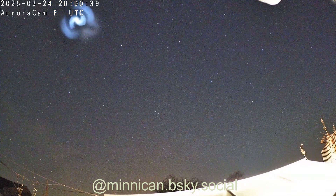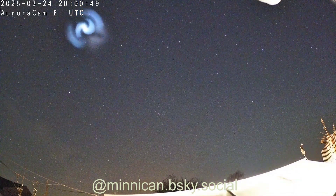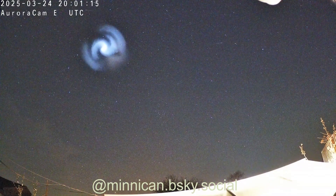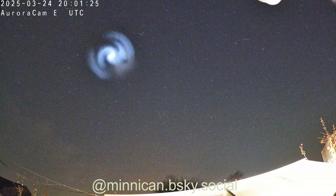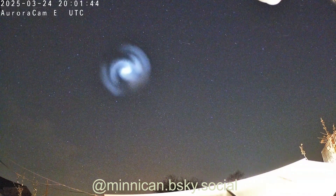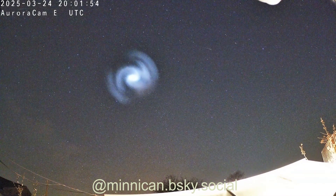Now this phenomenon has been seen before, and it's believed to be the spinning Falcon 9 second stage venting fuel at the end of its mission. This excellent footage of the spiral comes to us from Simon Minikin, and you can find links to his YouTube channel and BlueSky in the video description, so be sure to check it out.